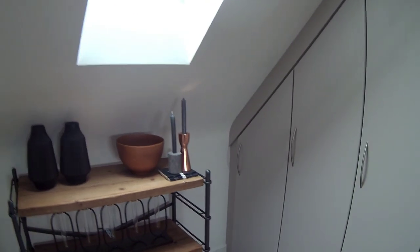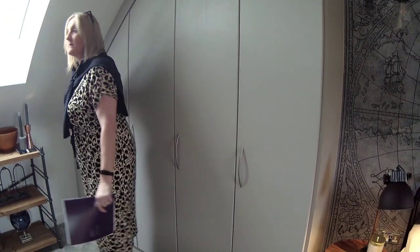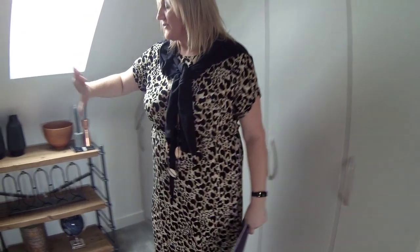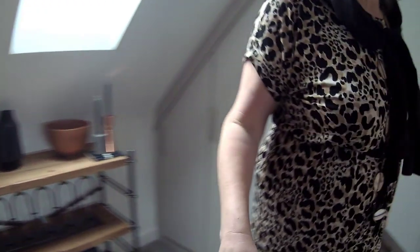They've fitted wardrobes into the eaves area, and even that doesn't take away from all that wardrobe space. You've still got room for a dressing area. You could have a little study up here, you could have a little sofa - plenty of room for everything. There's loft access up there as well. They've got a thermostat in here for your central heating so you haven't got to run all the way downstairs.